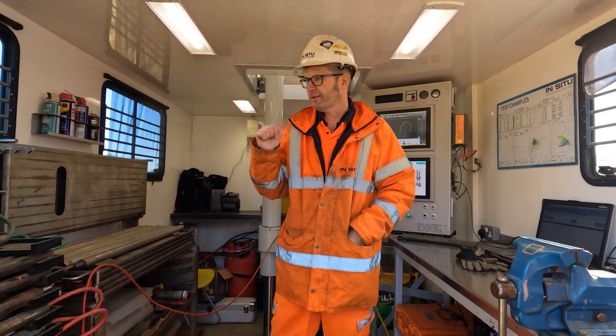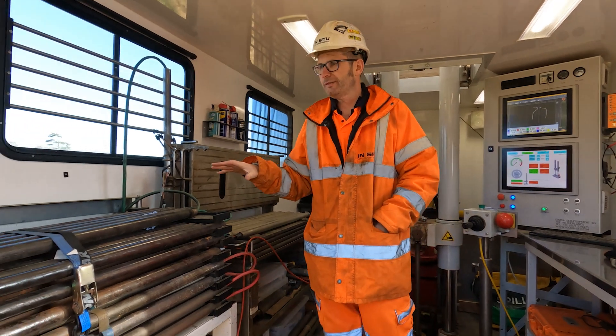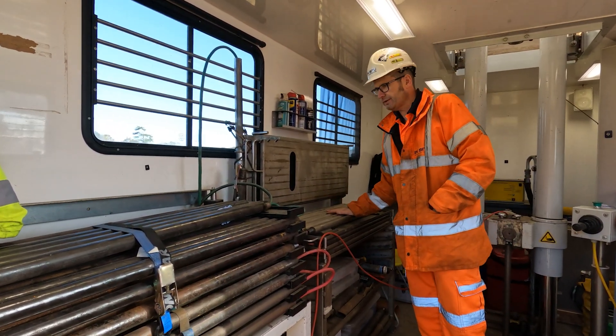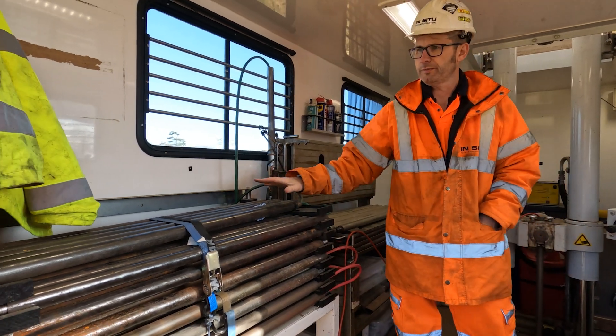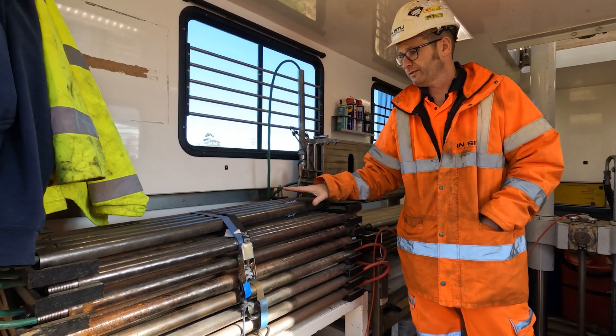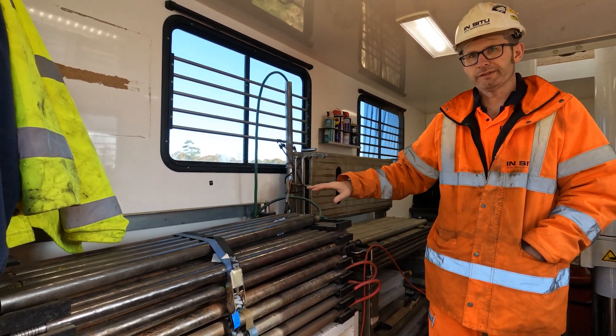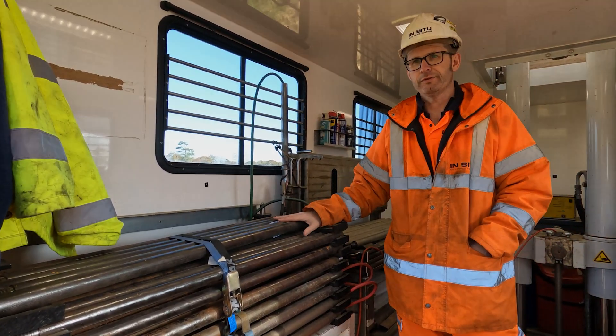As mentioned on the outside, this rig has been specially adapted for our environmental probes. We've got a set of rods here that we use for CPTs, and then a set of CPT rods used just for the environmental testing. We have our MIP and OIP systems permanently mounted inside this rig.